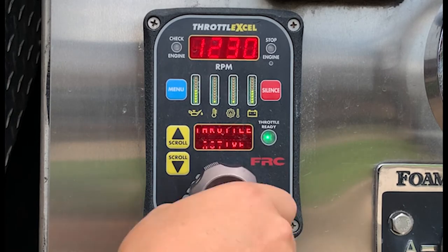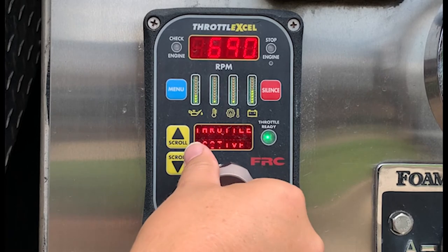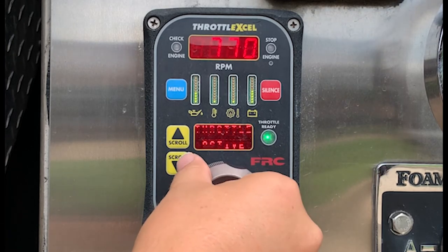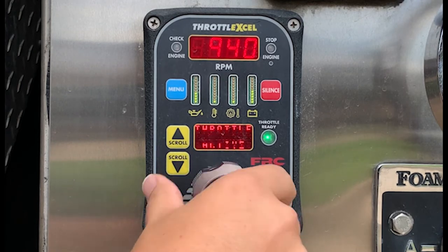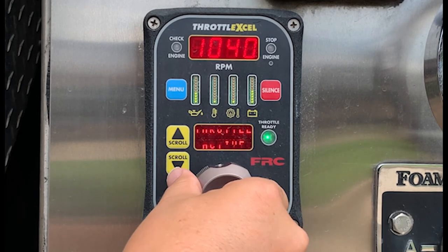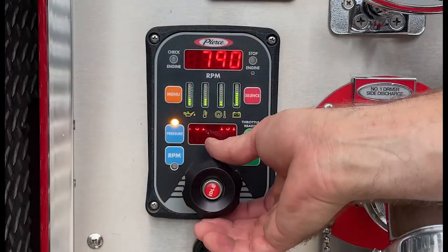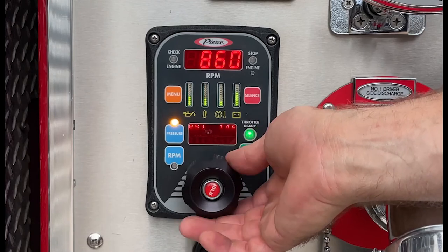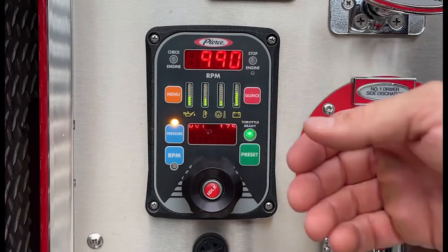If the control knob is rotated quickly, the RPMs will change quickly. If the control knob is rotated slowly, the RPMs will change slowly. Rotate the knob clockwise to increase engine RPMs; rotate the knob counterclockwise to decrease the RPMs. Additionally, on Pierce apparatus, this knob is also used to adjust the desired pump pressure when operating in pressure mode.